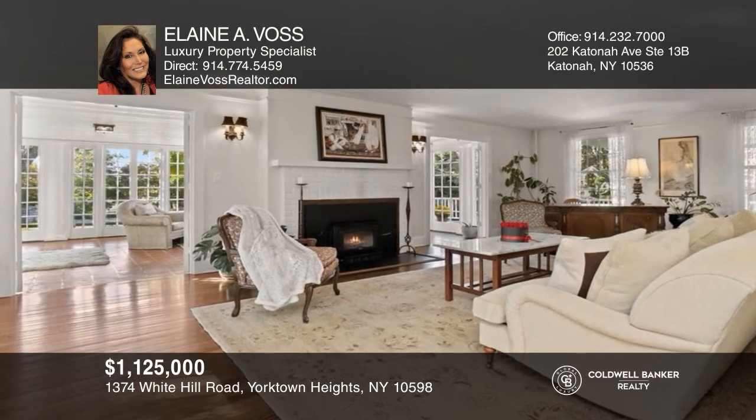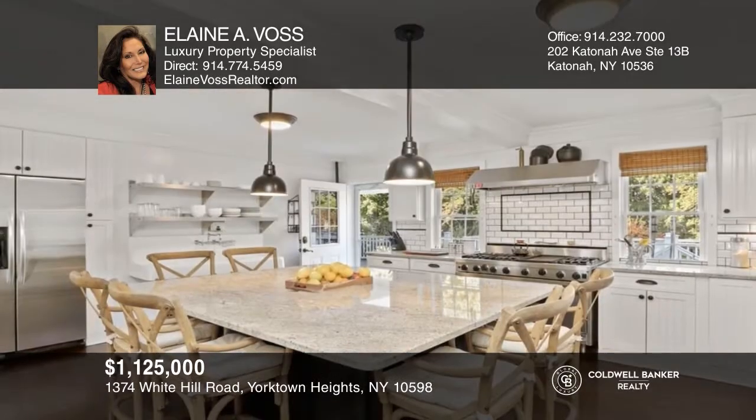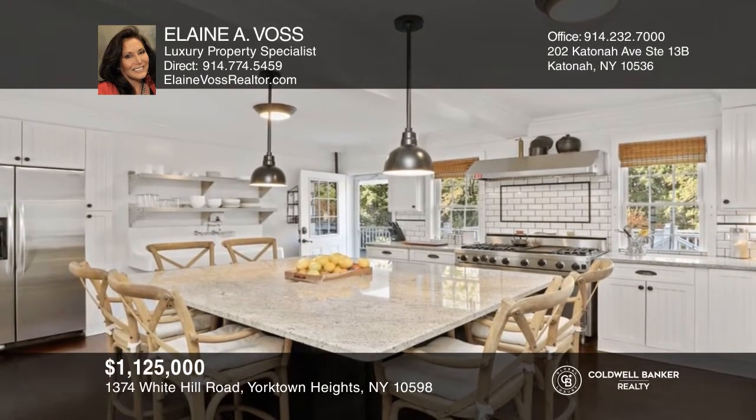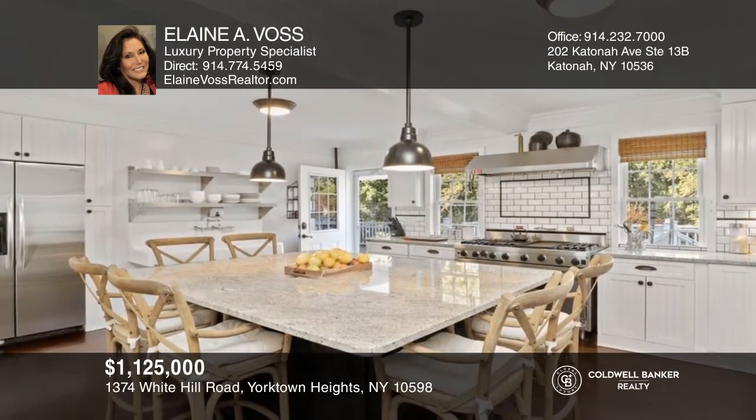This updated Farmhouse Colonial features authentic charm with today's modern conveniences, a gourmet kitchen, and so much more. Make it yours by calling Elaine A. Voss.